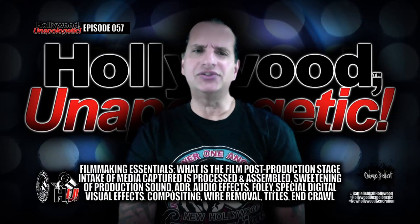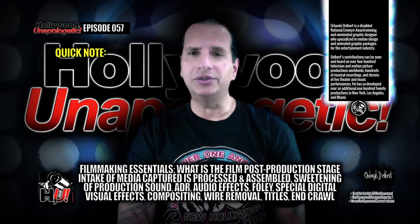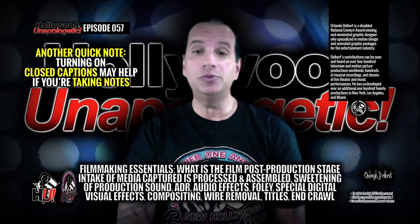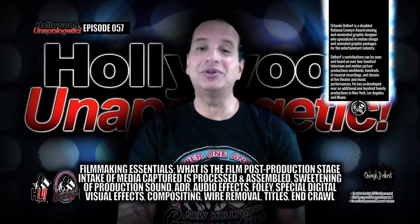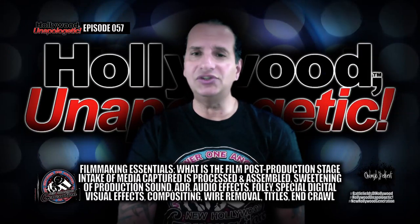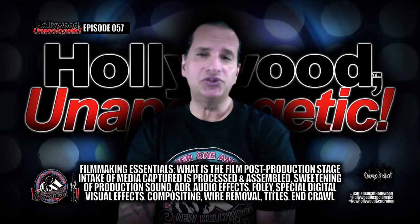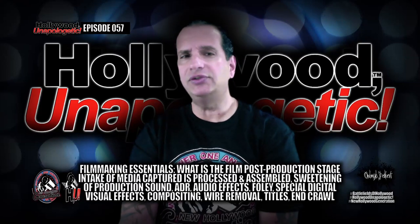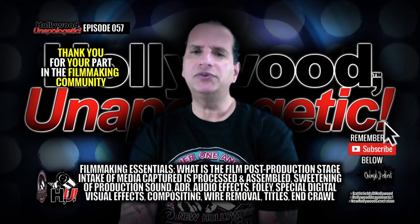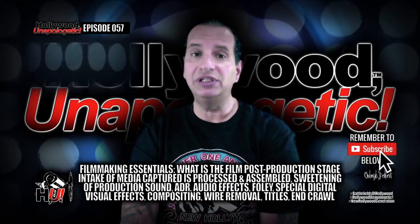The fourth stage in the filmmaking process is the post-production stage. This is where all the media that was captured is assembled and edited together. The best way to look at this stage is to think of your film as a huge puzzle with thousands of integral parts that make up the completed story. At this stage it's easier to see the many pieces because there's a convergence of everything shot, and everything has a representative scene and take number. For many productions, this is the most time-consuming and costly part of the production process.